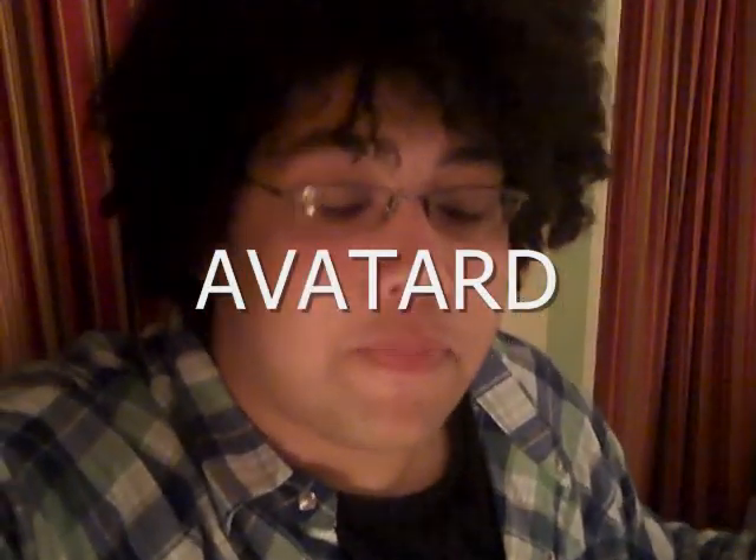My mom has come up with this new term that she thinks is going to be used a lot in 2010. The term is 'Avatar'd' — this is a person who is irrationally enthusiastic about the new movie Avatar. She thinks it's going to be big. You can look at the timestamp on this video: this is December 25th, 2009. So if anyone says they came up with this, they'll have to refer back to this video because it was my mom on December 25th, 2009.